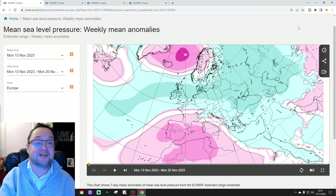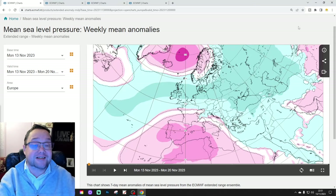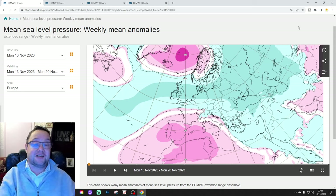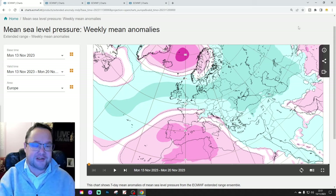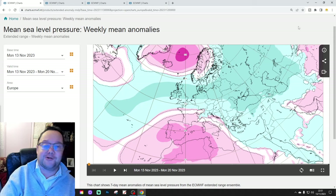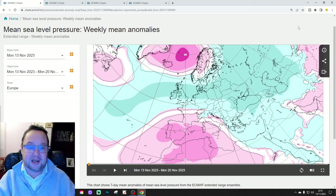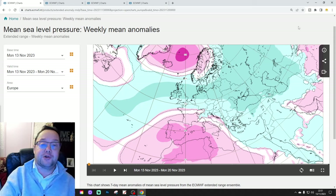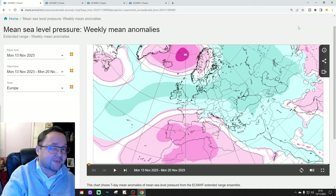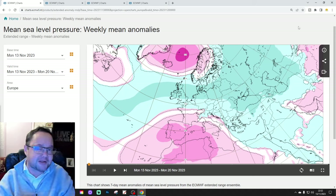Hello everyone, thanks for tuning in to today's second video, doing the EC Extended European Outlook. Just to say the first video today was our 6am UK weather forecast, and I've got a 10-14 day coming from EC today as well. Please like, share, and subscribe on all of today's videos. The 10-14 day could well be a little bit later — I might be off to do some Christmas shopping today.